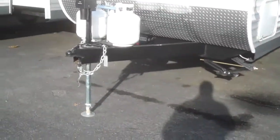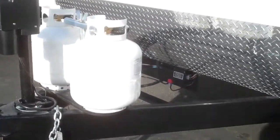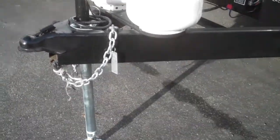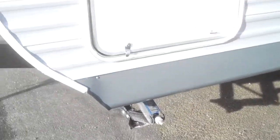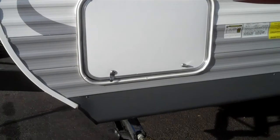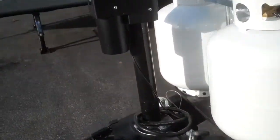Right up front you have this nice diamond plate rock guard, dual propane tanks with a high-extend electric tongue jack — very nice feature to have for easy hookups and unhooks. Manual stab jacks on all four corners. You've got pass-through storage and an entry door on this side, and again one on the other side. Let's go around and take a look at the entry side.